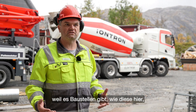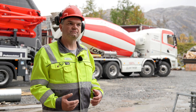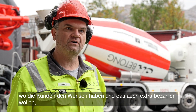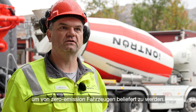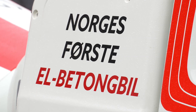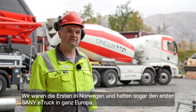I was going from the diesel mixers to the electric because there are jobsites like this one where they want and are willing to pay extra to get zero emission vehicles. We were the first in Norway and also the first in Europe.